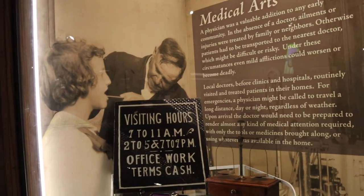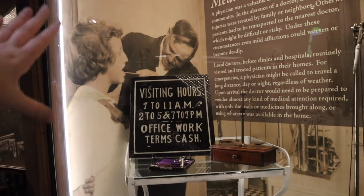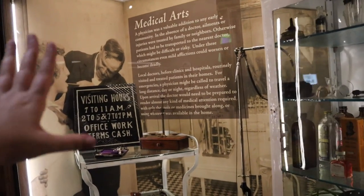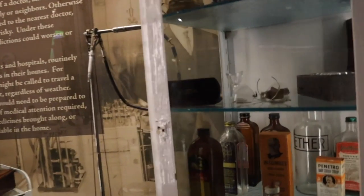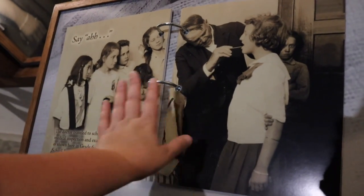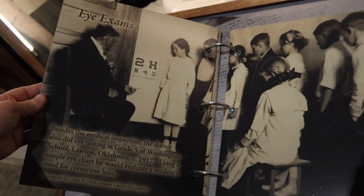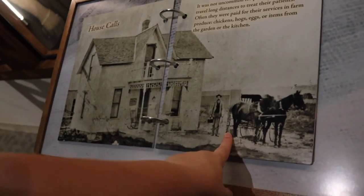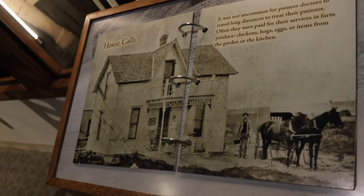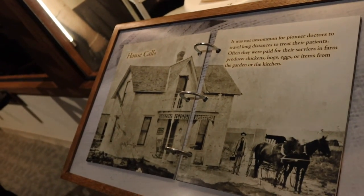Here we see the medical arts display. Did you know that a single doctor would be in charge of not only your physical health but also might serve as a dentist and an optometrist? Doctors would actually travel to schools to do inspections for sore throats, sickness outbreaks, and eye exams. Doctors of the time made house calls, coming to you by horse or horse and buggy. They may not have been the fastest, and you didn't always pay in cash — you could give them produce like chickens, hogs, eggs, or items from your garden.